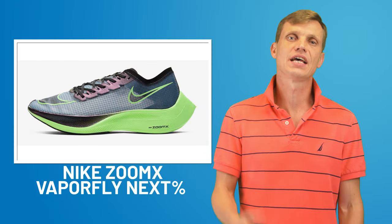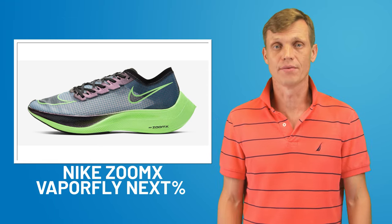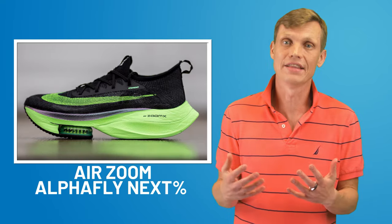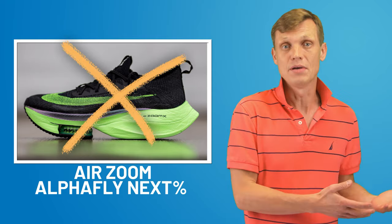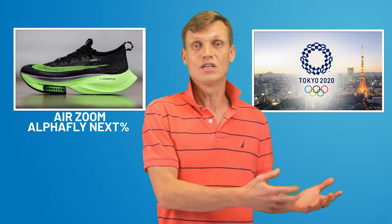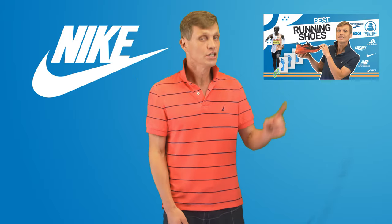Nike's ZoomX Vaporfly Next% was on the list last December, and last December feels like a lifetime ago for the running shoes industry. At the end of last year Nike introduced its newer version, the AirZoom Alphafly Next%, which got phenomenal publicity. There were some rumors that the Alphafly would be banned from the Olympics, but it turned out that Alphafly is legal — and the 2020 Tokyo Olympics got postponed anyway. It feels like Nike gave the running shoes market a huge boost, and the selection of available shoes has become greater every month. By the way, we have a video devoted solely to running shoes — check it out.